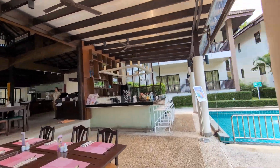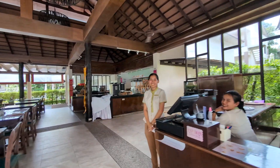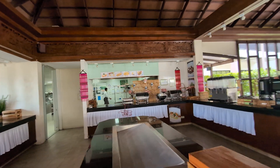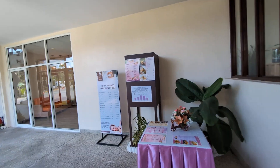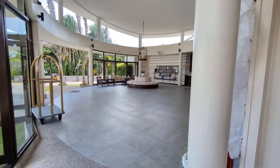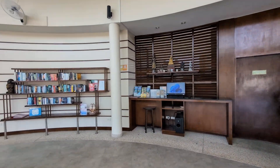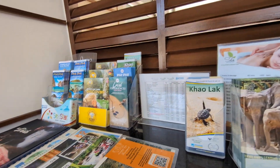I'll walk back through to the reception and conclude the video at that point. Staff seems super friendly. Open kitchen so you can see what's going on. Back to the big open reception area — looks like they've got a selection of books here, a little bit of travel information, trips, etc.